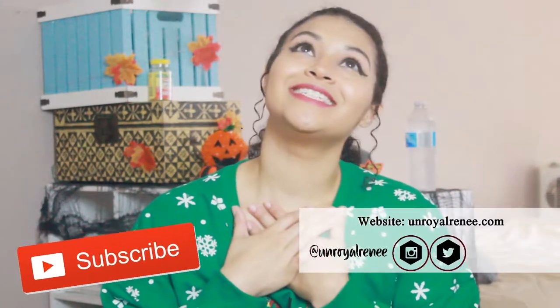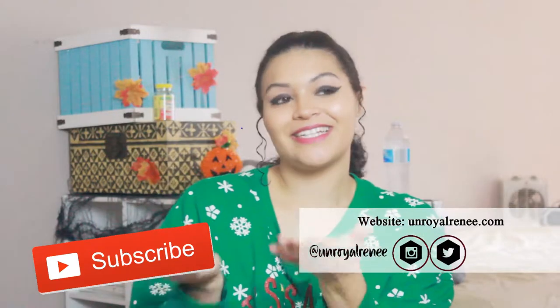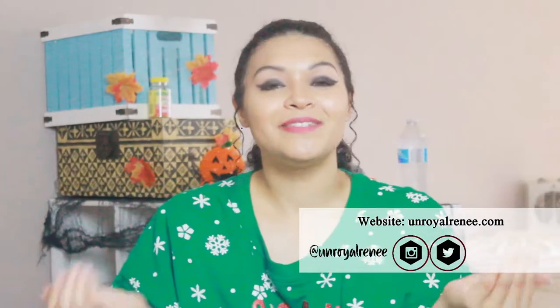If you are viewing this video, hello and welcome to my YouTube channel — this is Unroyal Renee. If you haven't already, I would so love it if you were to subscribe to this channel if you enjoy the content on Unroyal Renee.